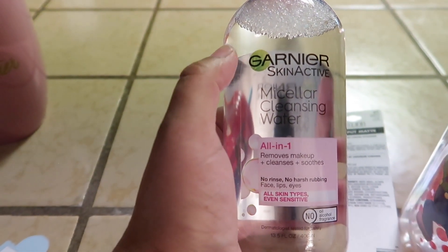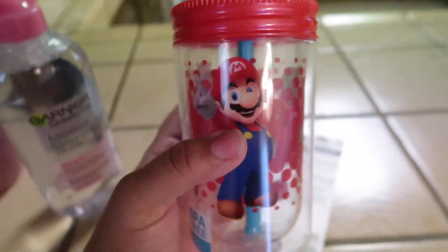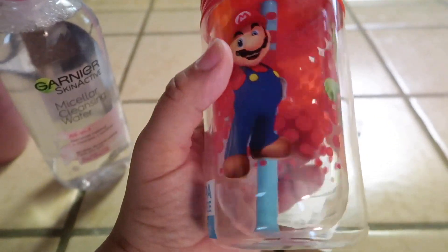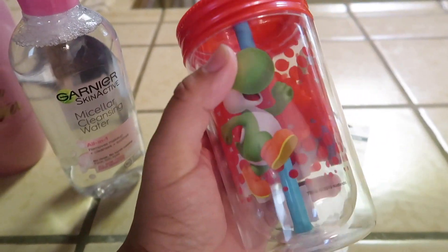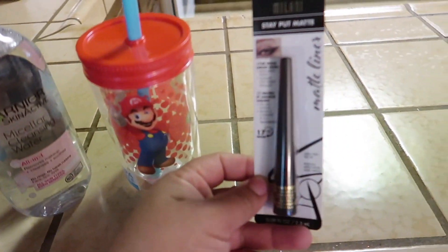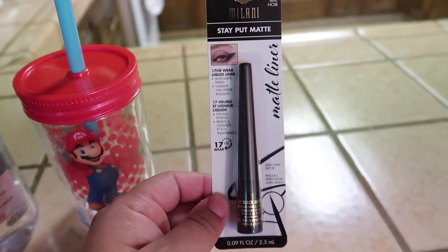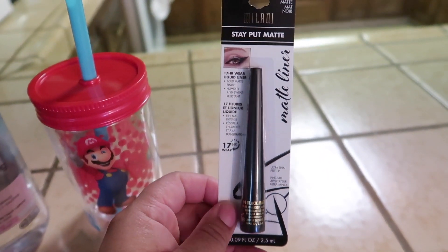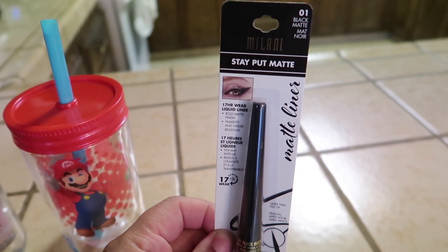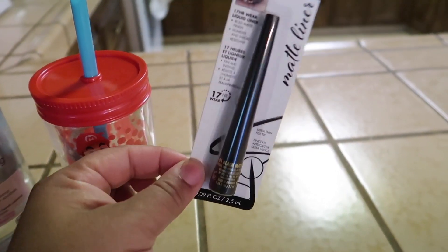I picked up the Garnier Skin Active makeup remover. I also found this Mario, Luigi, and Yoshi item — my son is a huge fan — so I went ahead and picked that up for him. And I picked up this Milani eyeliner — I really like this, it's very matte and very dark. This is the 01 Black Matte. I really do recommend this eyeliner if you're looking for one.